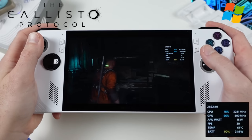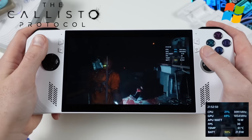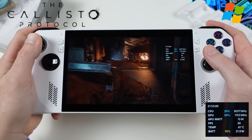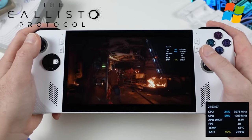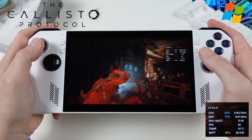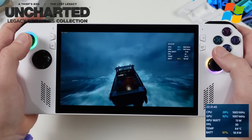Callisto Protocol, a demanding game from former Dead Space developers, also has headroom for settings adjustments. At the 15-watt Performance mode preset, the game holds a locked 30 frames per second.